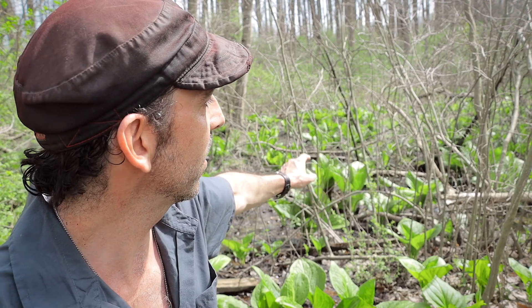To start the video off, I want to talk about this green plant you see everywhere behind me. It is a staple for this time of year — a trademark plant for the wetlands of Pennsylvania. It is none other than skunk cabbage.